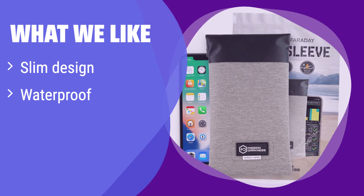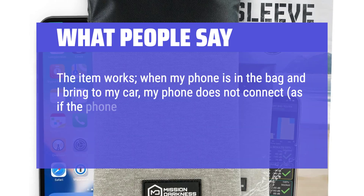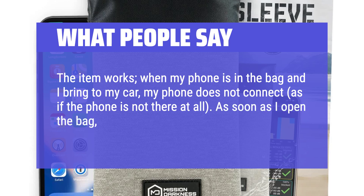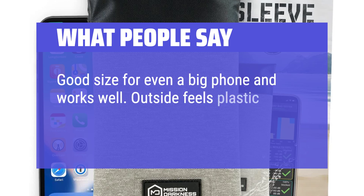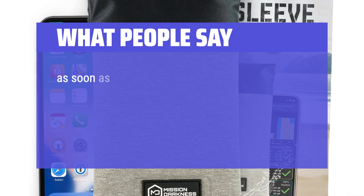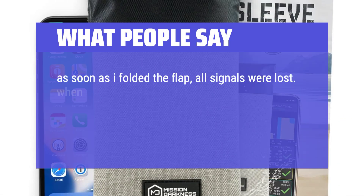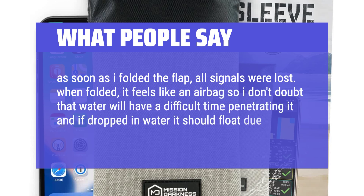What we like: It's a slim, waterproof design that still provides strong RF shielding. If you need a discreet, protective sleeve for your phone that also keeps it dry, this is perfect for you. What people say: The item works — when my phone is in the bag and I bring it to my car, my phone does not connect, as if the phone is not there at all. As soon as I open the bag, it connects with my car. Good size for even a big phone and works well. Outside feels plastic-like over the fabric, seems durable. As soon as I folded the flap, all signals were lost. When folded, it feels like an airbag, so water will have a difficult time penetrating it.